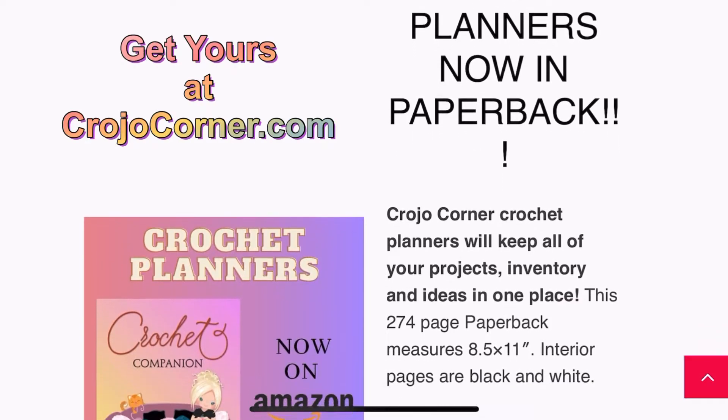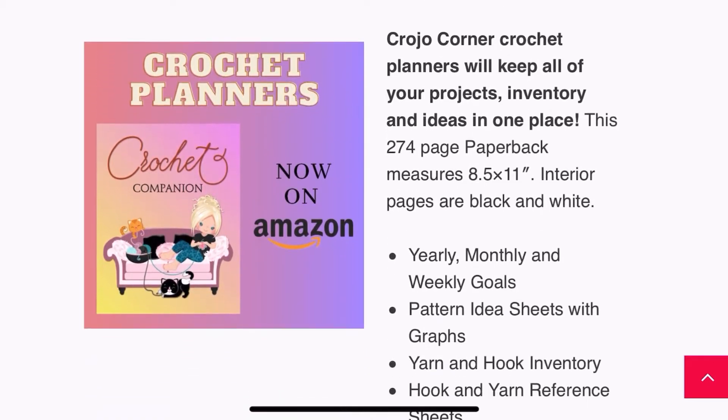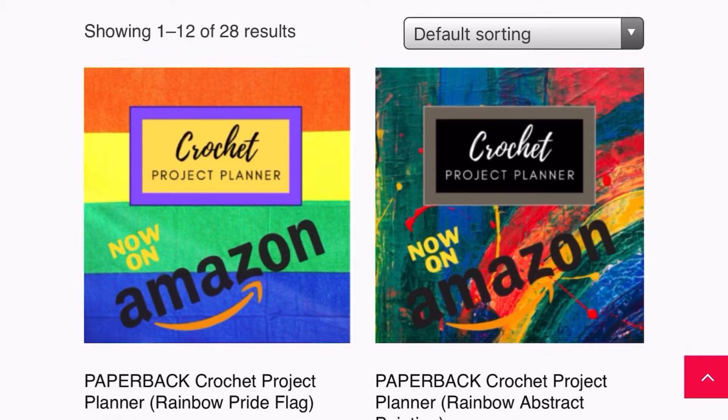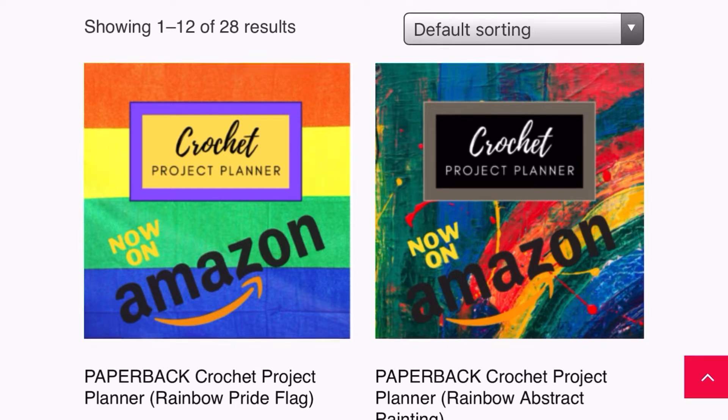Hello, crochet friends! I've got some new planner covers for my crochet planner. They are 274 pages and eight and a half by 11 inches. You can record your yearly, monthly, and weekly goals, pattern ideas, and more. Stay tuned to the end of this video and you can see the inside of my planners. These are the Pride planners I put on the website for the month of June, since it is Pride Month — a nice addition to the collection.